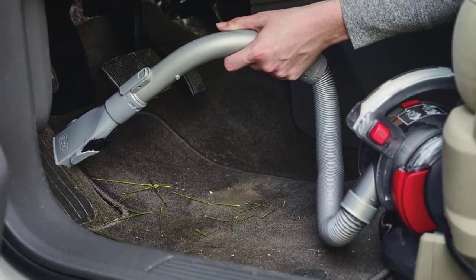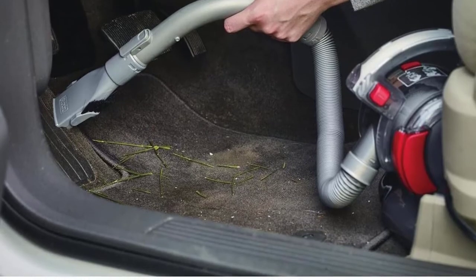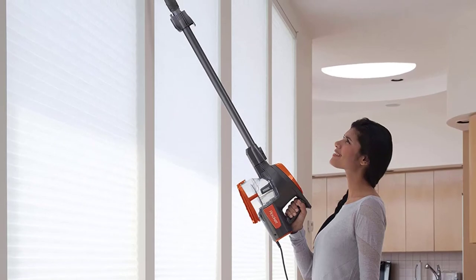Hello guys, welcome back to 4x4 Maniacal. Today I am going to talk in this video about top 5 best car vacuums that you should buy. Let's get started.